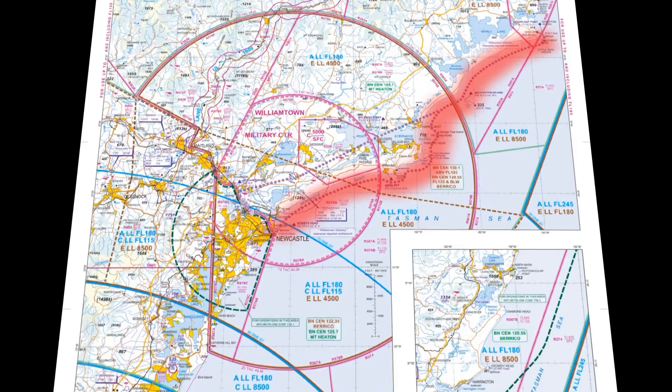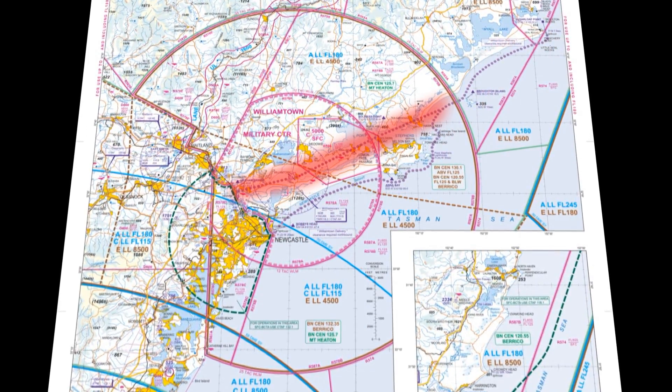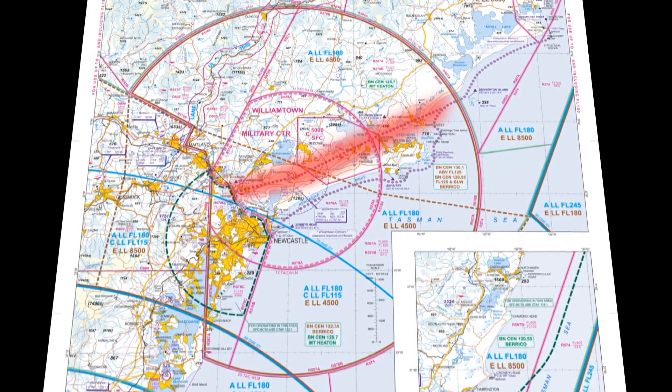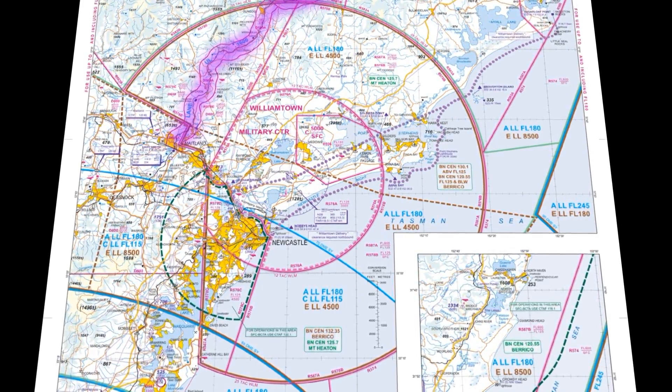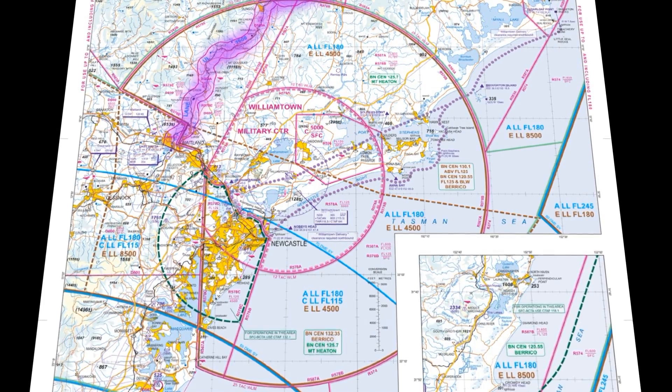Whenever you're flying through Williamtown restricted airspace, always have a Plan B, because traffic may mean we just can't get you through the coastal corridor and the overhead route may not be available. That Plan B may be the inland lane following the railway line — if that's the case, that's great. Just make sure the weather is fine for it.